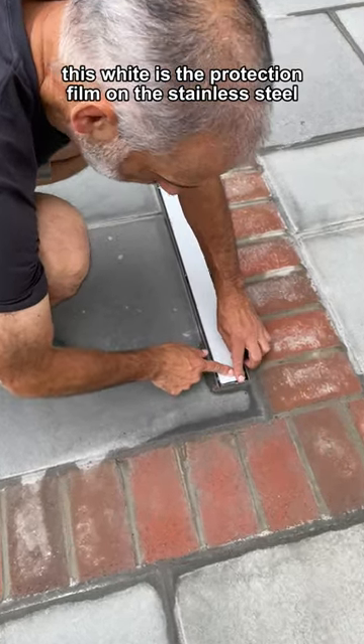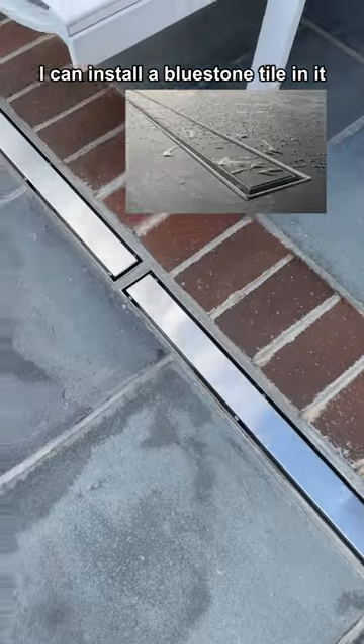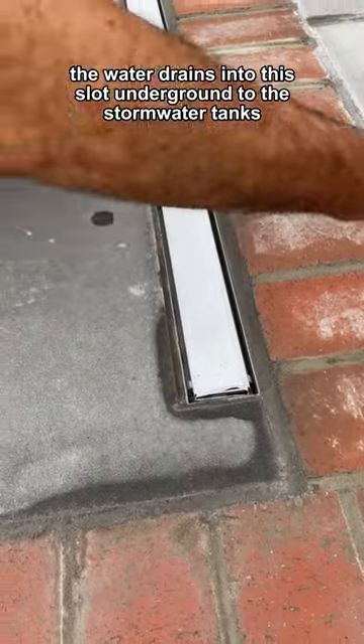This white is the protection film on the stainless steel. This piece can be flipped over and snapped in place. I can install a blue stone tile in it. The water drains into this slot underground to the stormwater tanks.